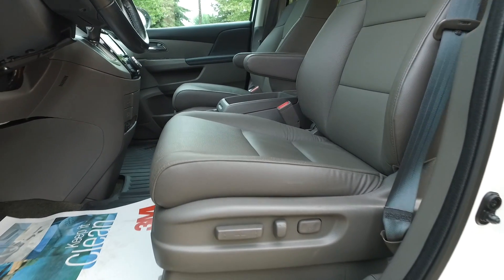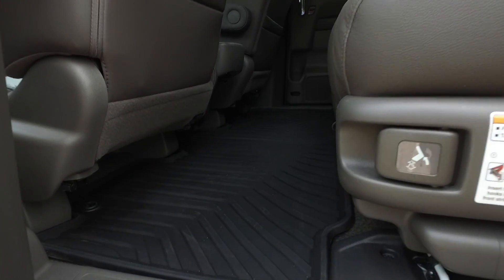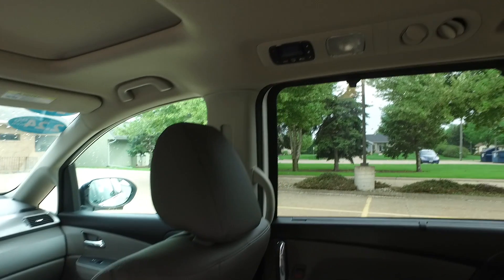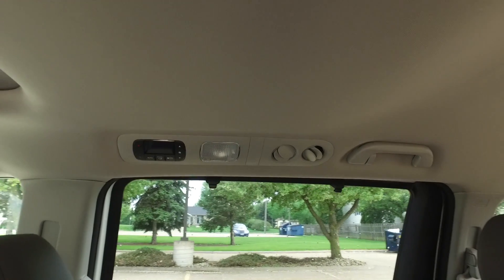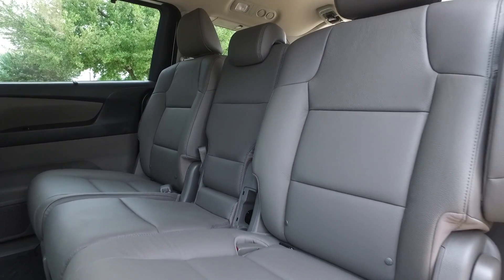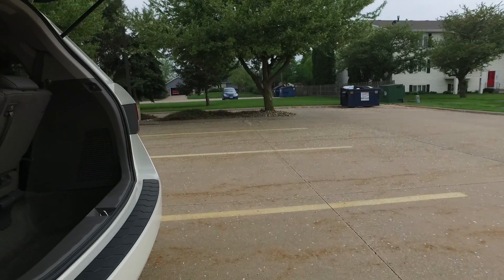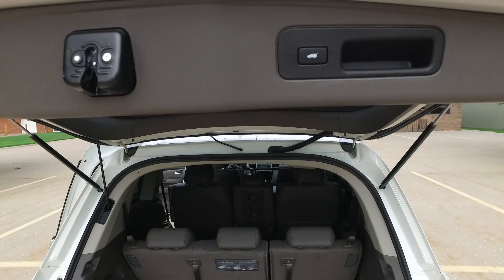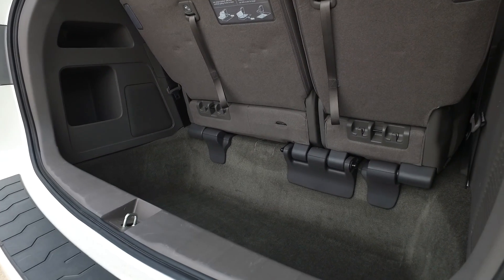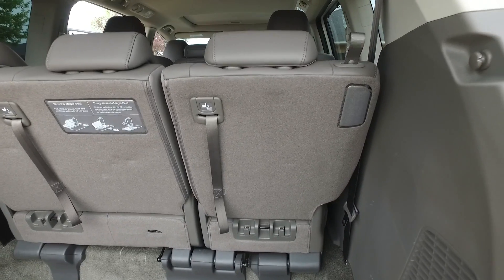The leather seats are in spectacular condition with a full power driver's seat. Coming around back, you'll notice nice all-weather floor mats up front as well. In the rear, you get climate controls for the passengers — always a bonus so they can control their own environment. The back seat is looking fantastic, and there's a button back here for the full power liftgate. There's also plenty of deep storage space for groceries, and that area is also where the third row tucks away when you don't need it.